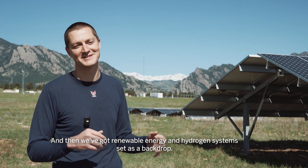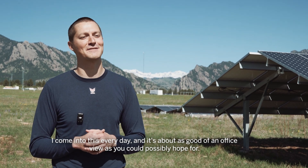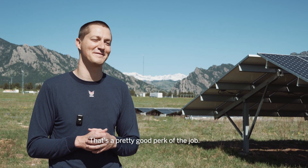We've got renewable energy and hydrogen systems set as a backdrop, so I come into this every day. It's about as good of an office as you could possibly hope for, so that's a pretty good perk of the job.